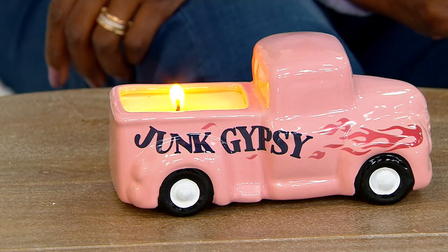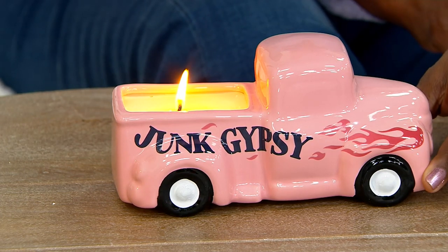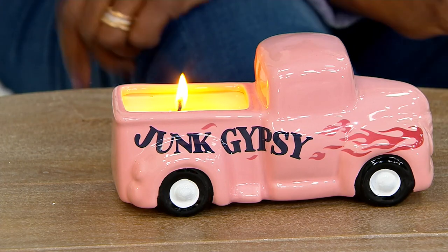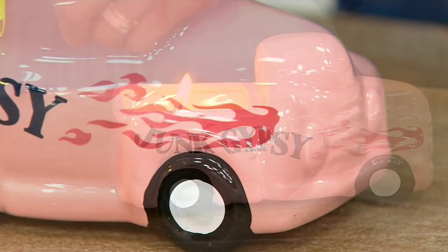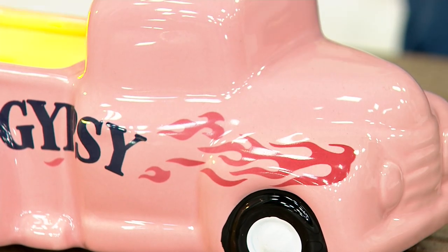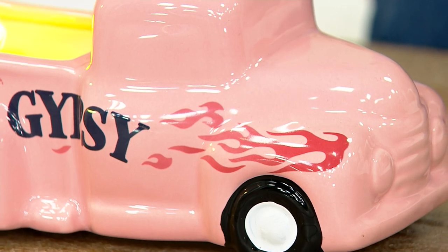There's just a lot of really good memories around the pickup truck. This one is super cute with the flames and the Junk Gypsy on one side and plain on the other. It's about eight and a quarter inches in length, the top of the hood is about four and a half inches down to the bottom, and it's all beautifully hand painted — the detail is just adorable.